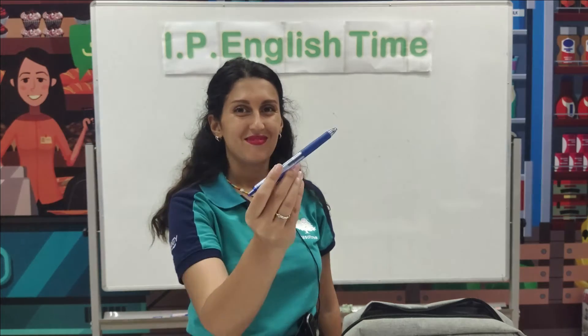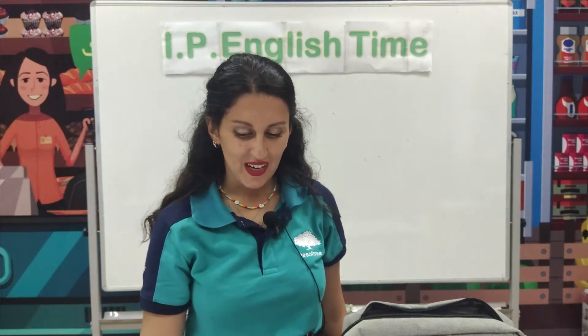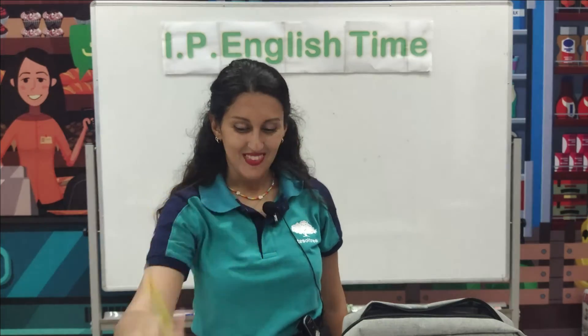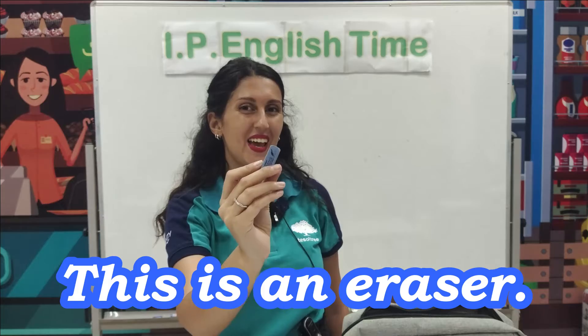And also we need a pencil case. Let's open it and look what we have. What do we use for writing? Do you remember? A pen. This is a pen. And also we need a pencil. If we have a mistake, we can use an eraser to correct ourselves. This is an eraser.